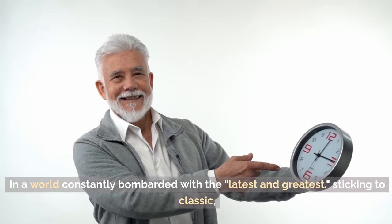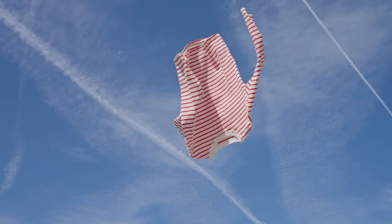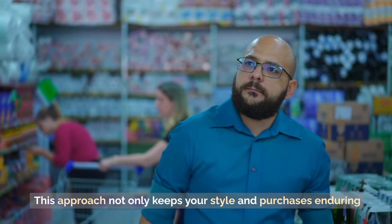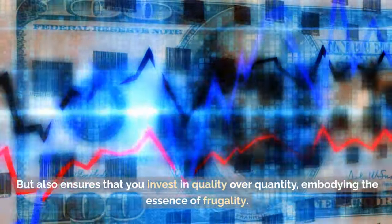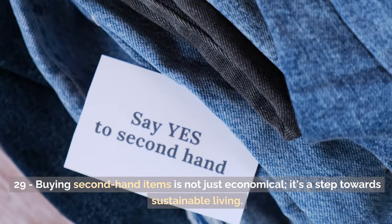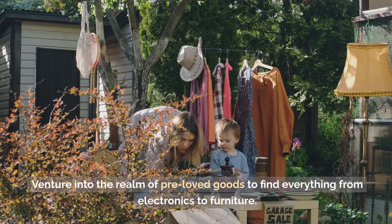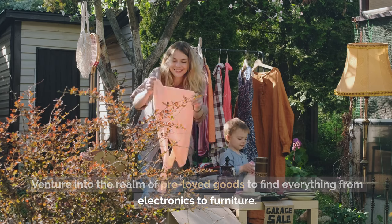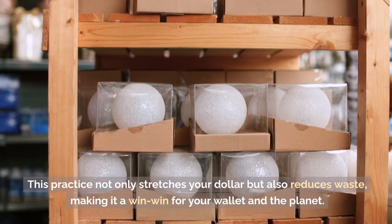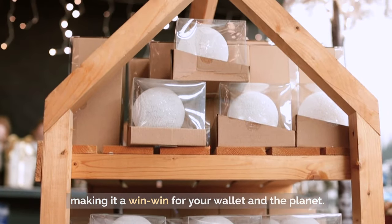Tip 30: Don't be swayed by trends. In a world constantly bombarded with the latest and greatest, sticking to classic, timeless items saves money and minimizes waste. This approach not only keeps your style enduring but also ensures that you invest in quality over quantity, embodying the essence of frugality. Tip 29: Buying second-hand items is not just economical — it's a step towards sustainable living. Venture into the realm of pre-loved goods to find everything from electronics to furniture, stretching your dollar while reducing waste.